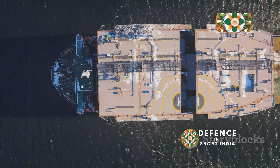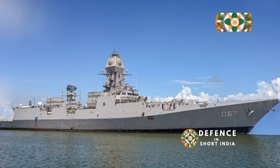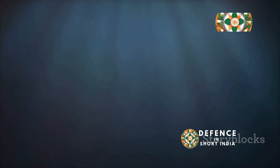Complementing the MF-STAR is the BEL ROL-02, an indigenous long-range surveillance radar developed in India, which provides early warning of air and surface threats. For underwater detection, INS Kolkata relies on the highly advanced HUMSA-NG sonar system, developed by Bharat Electronics Limited (BEL). The HUMSA-NG is a hull-mounted sonar that provides both active and passive detection of submarines and torpedoes, crucial for anti-submarine warfare. These advanced sensor systems, combined with powerful processing systems, give INS Kolkata a significant tactical advantage, making it a formidable force in the Indian Ocean Region.